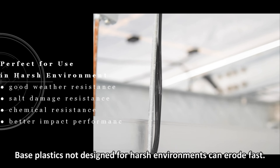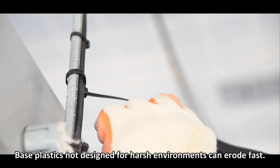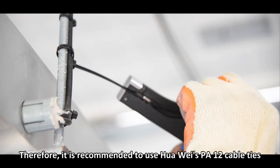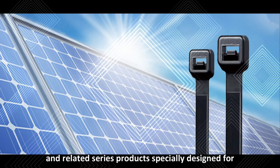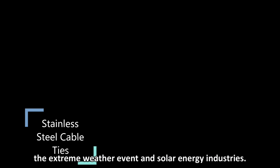Base plastics not designed for harsh environments can erode fast. Therefore, it is recommended to use polyamide-12 cable ties and related series products specially designed for extreme weather events and the solar energy industry.